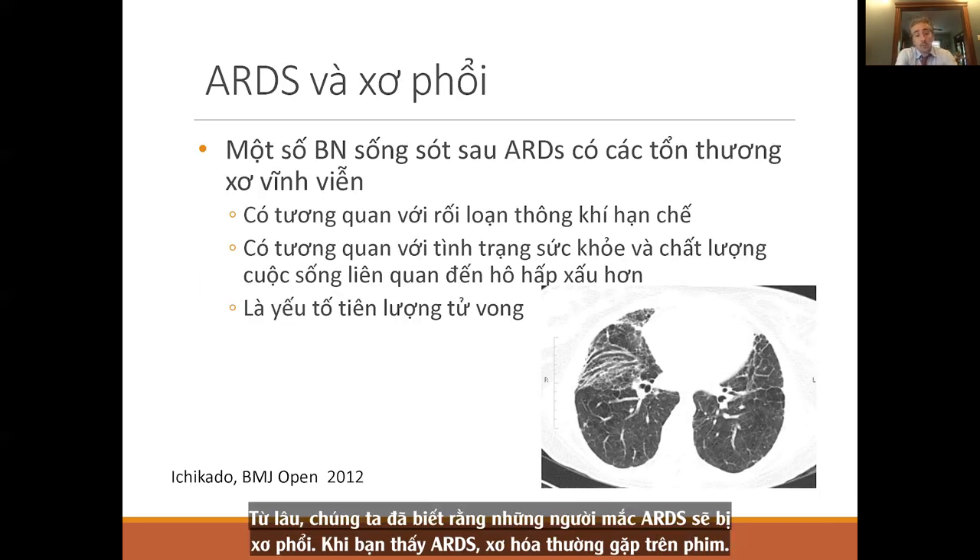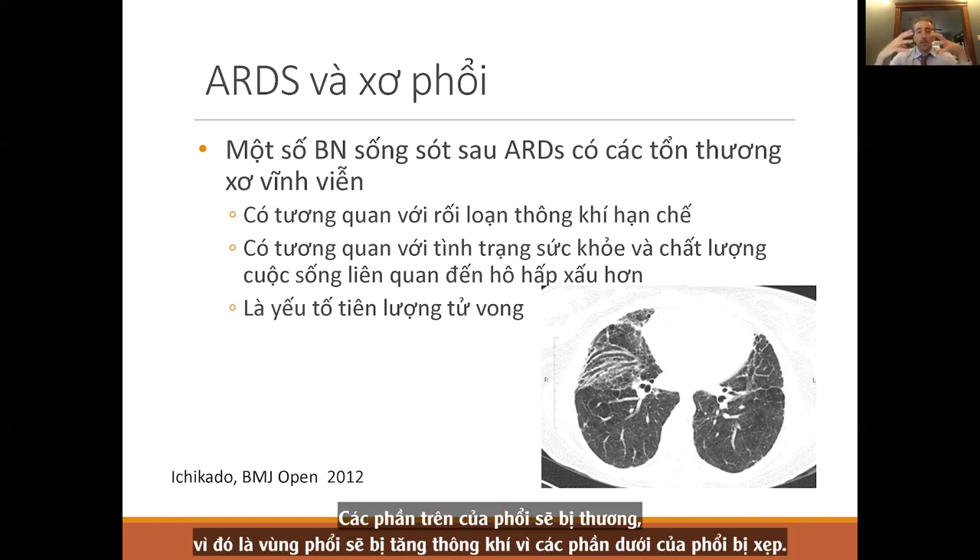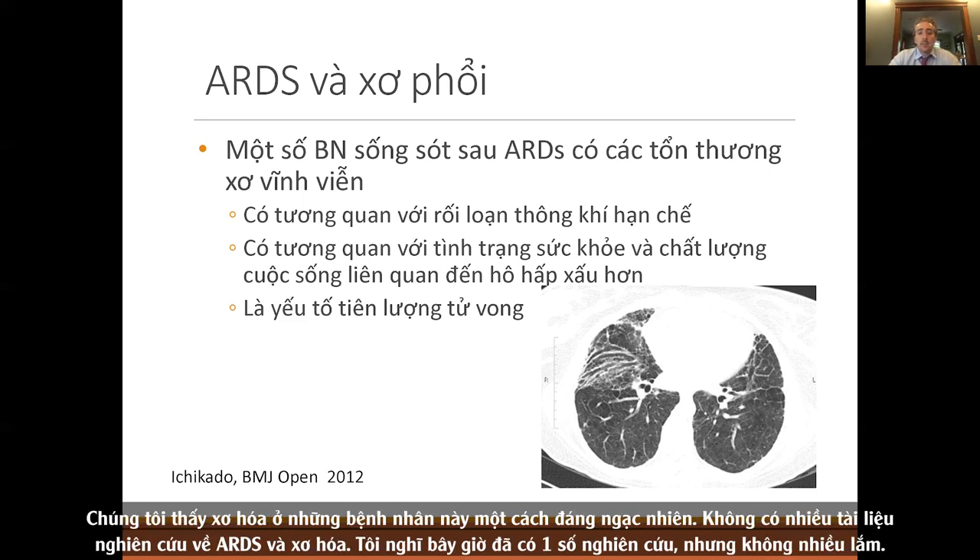We've known for a long time that people with ARDS get lung fibrosis. Fibrosis typically appears in the anterior sections of the lung, probably because patients spend a lot of time on their back. The upper parts of the lungs get injured most commonly because they become hyperinflated while the lower parts are atelectatic. There's surprisingly not a lot of literature looking at ARDS and fibrosis, but these patients will have restrictive physiology and worsened quality of life.